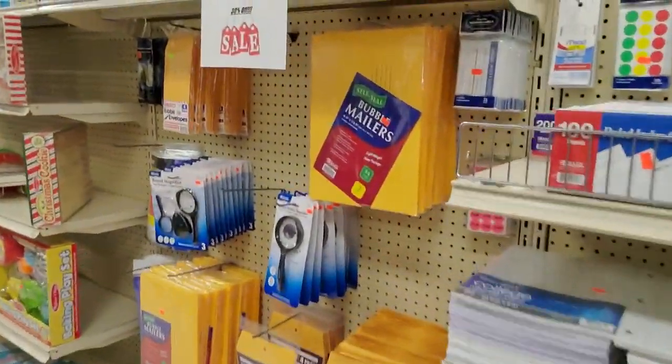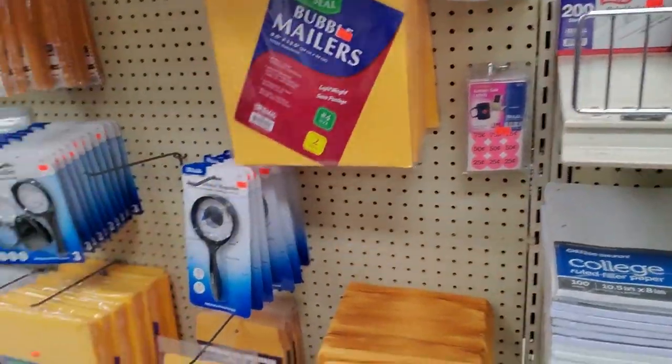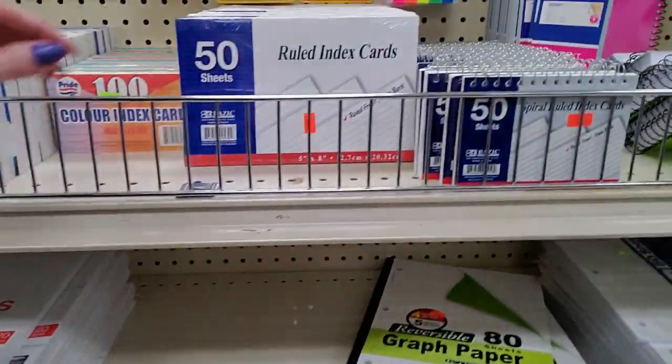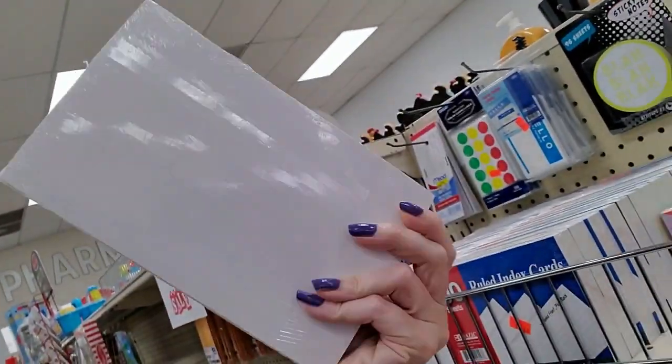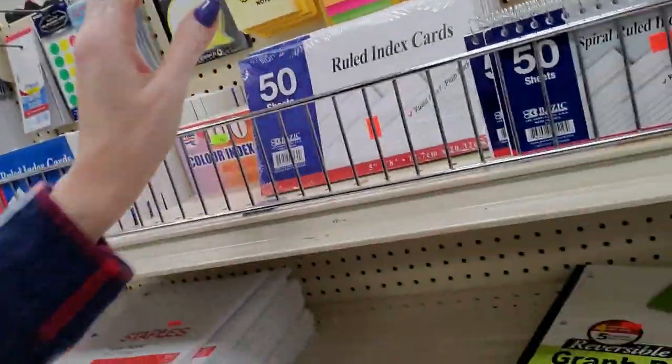And they have mailers in here. Construction paper. Loose leaf paper. The biggest index cards ever — these are 5x8. I don't think I've ever seen index cards that big. 5x8.